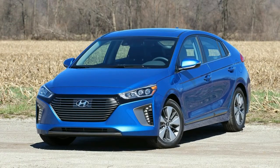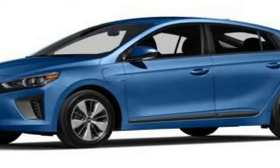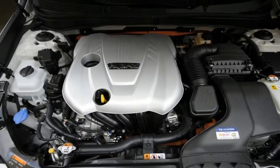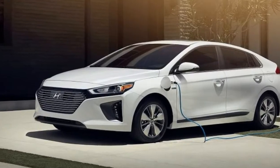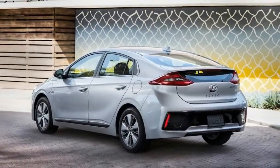In addition, thanks to its plug-in capability, owners can charge the car's battery pack at any of the growing number of charge stations located around the country, extending the car's electric range while it's parked at the mall or movie theater. With the gas engine and electric motor working together, the plug-in hybrid has a total range of around 630 miles between fill-ups and offers more combined horsepower.